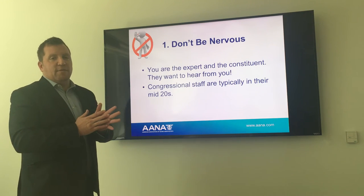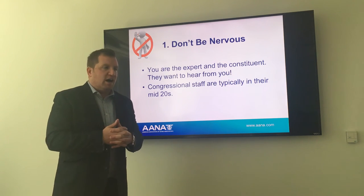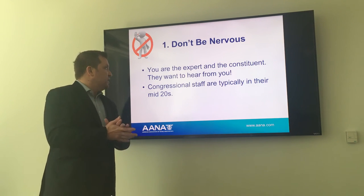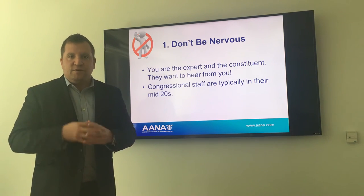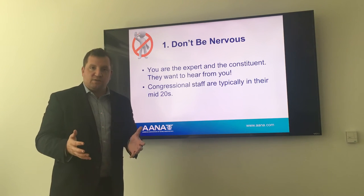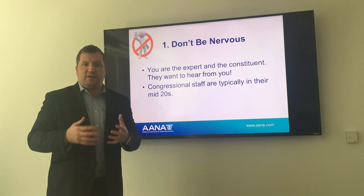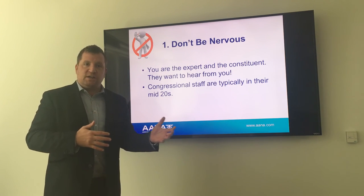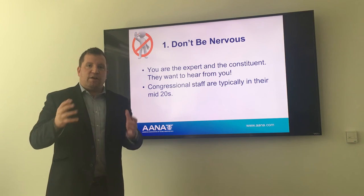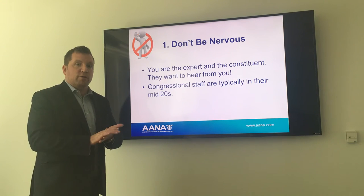Don't be nervous. For first-timers or folks who've only been here once or twice, the marble and dark wood can be a little intimidating — but please don't be nervous. You are the expert and the constituent. You know more about providing anesthesia than anyone you're going to be meeting with on Capitol Hill. And as a constituent, folks want to get reelected, so they know when they have an active and engaged member of their constituency coming in — that person is likely going to be turning out during election time. They're there to serve you. You're the expert.